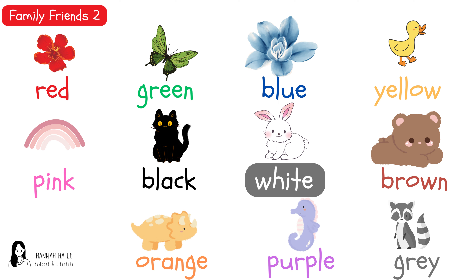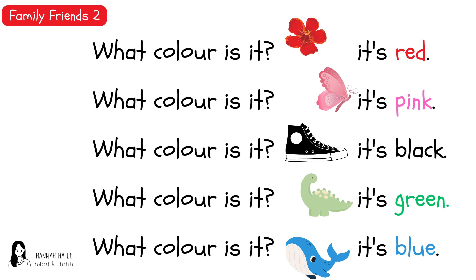Red. Green. Blue. Yellow. Pink. Black. White. Brown. Orange. Purple, gray. What color is it? It's red. What color is it? It's pink. What color is it? It's black. What color is it? It's green. What color is it? It's blue.